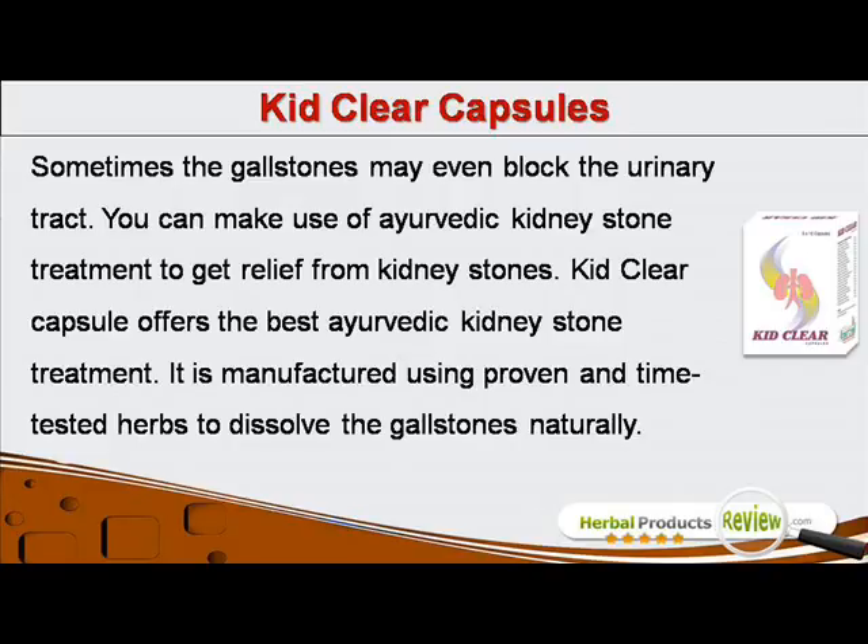You can make use of Ayurvedic kidney stone treatment to get relief from kidney stones. KidClear Capsule offers the best Ayurvedic kidney stone treatment. It is manufactured using proven and time-tested herbs to dissolve the gallstones naturally.